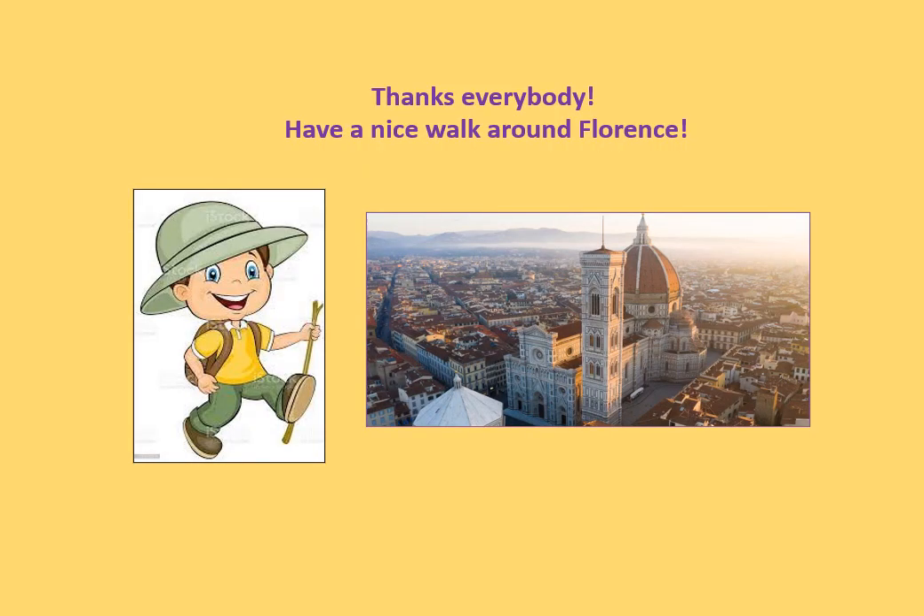As you have seen, the web app Florence Rockin' Art allows you to discover a different and little-known Florence through the knowledge of material culture. Many thanks for your attention and have a nice walk around Florence.